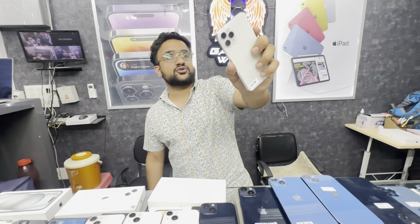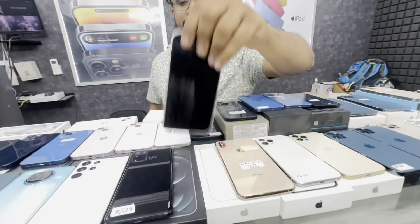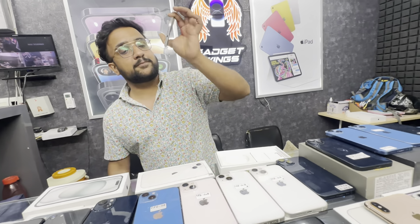Next deal is iPhone 11 Pro condition 64GB — only ₹25,000. iPhone 11 64GB is available at ₹19,500 and 128GB is available at ₹22,000.